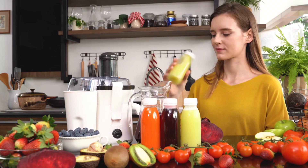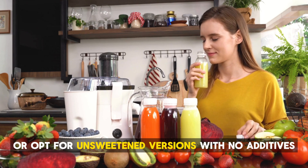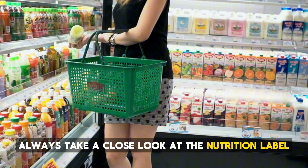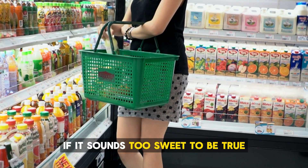A better option? Make your smoothies at home using whole fruits, which retain their natural fiber. Or opt for unsweetened versions with no additives. Always take a close look at the nutrition label — if it sounds too sweet to be true, it probably is.